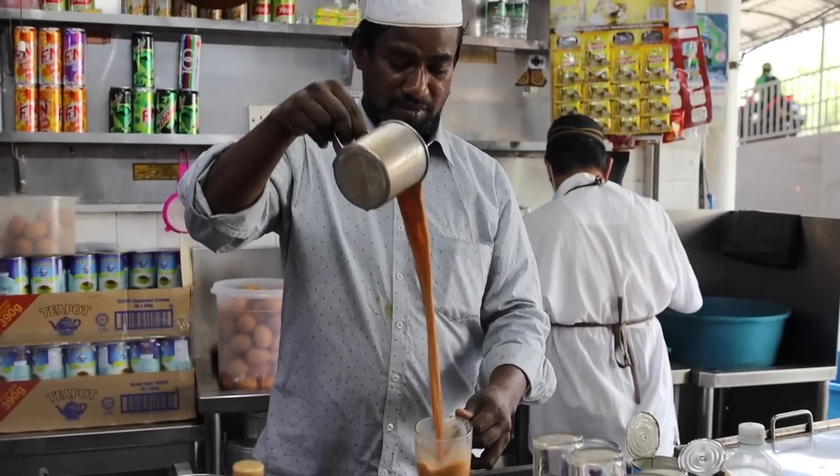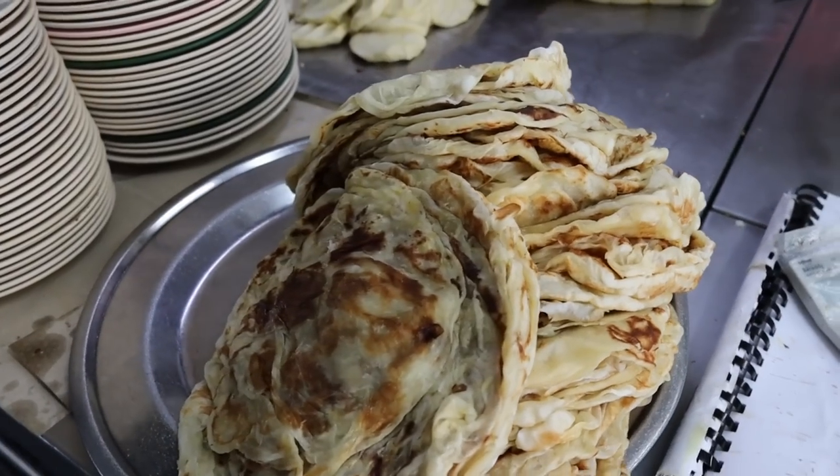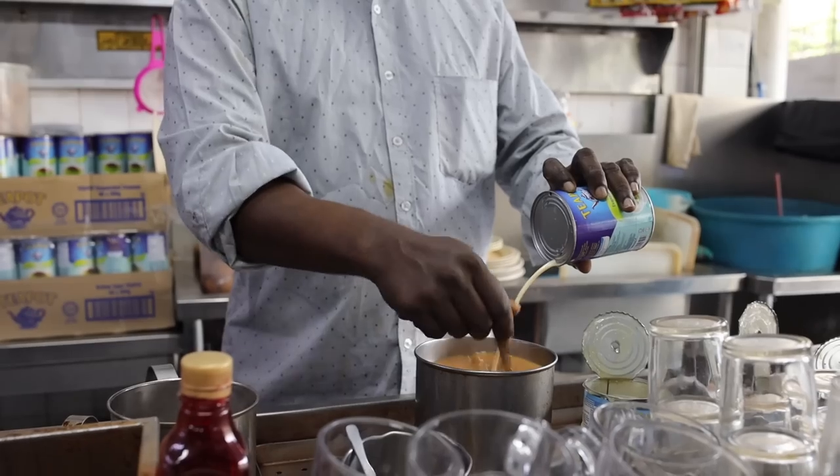So that was roti two ways plus roti boom as a bonus — I am full of bread! I like all roti, though I think I prefer the plainer and sweeter ones. The nestlo milo was amazing and the tea tarik was my first one today as well. Let me know what kind of roti you like and what else I should try here in Malaysia. If you liked this video, like and subscribe — and I'll see you in the next one!